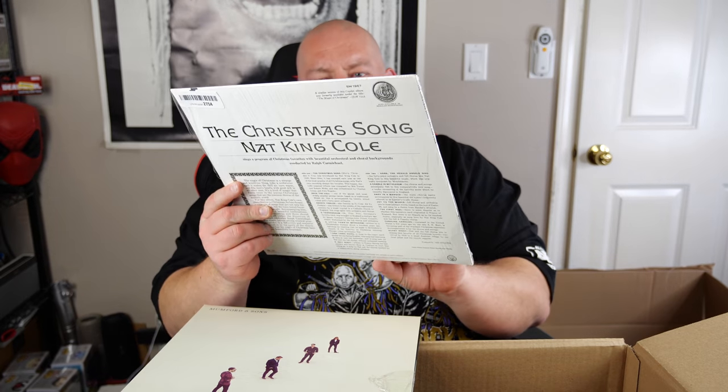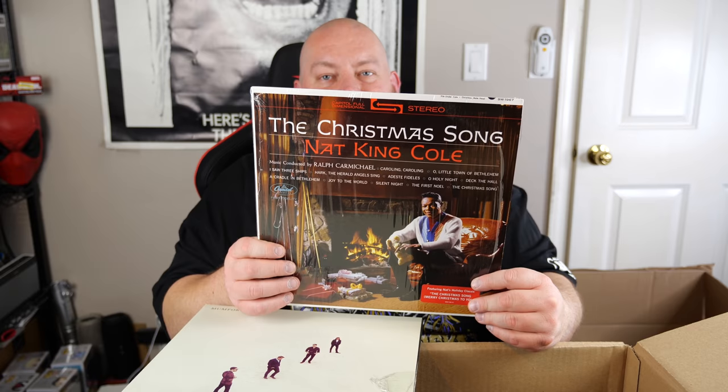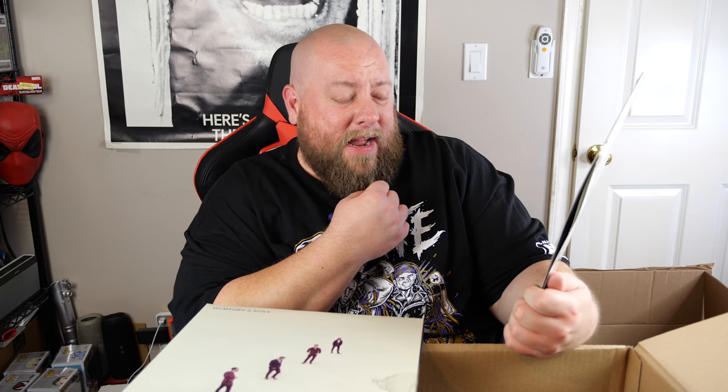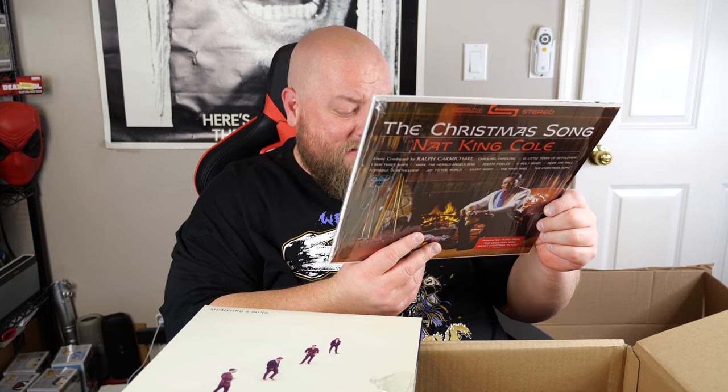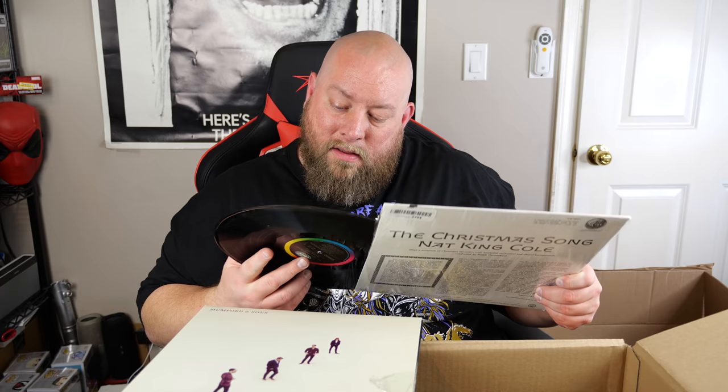Let's grab these records — two records, and one is still factory sealed. First one: Nat King Cole, The Christmas Song. I might have to keep that — I don't think I have any Christmas albums in my collection, and it's Nat King Cole. I'm probably going to keep this record since Christmas is just around the corner — in like eight months.